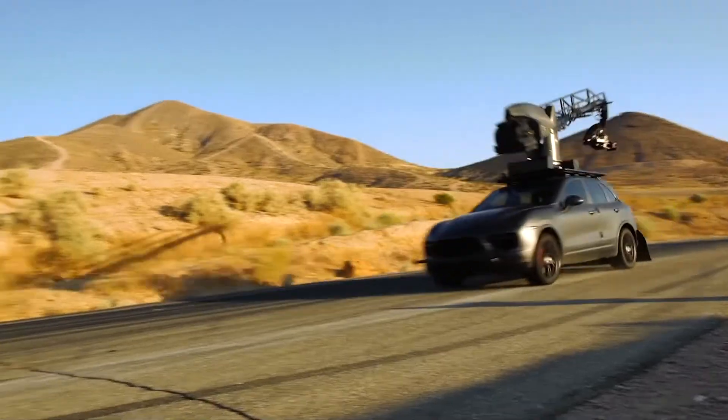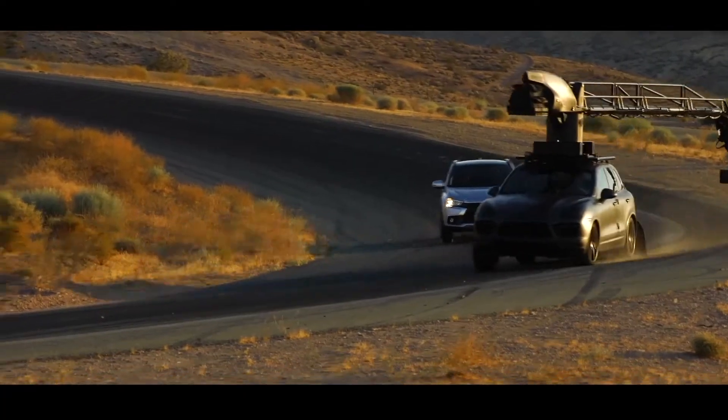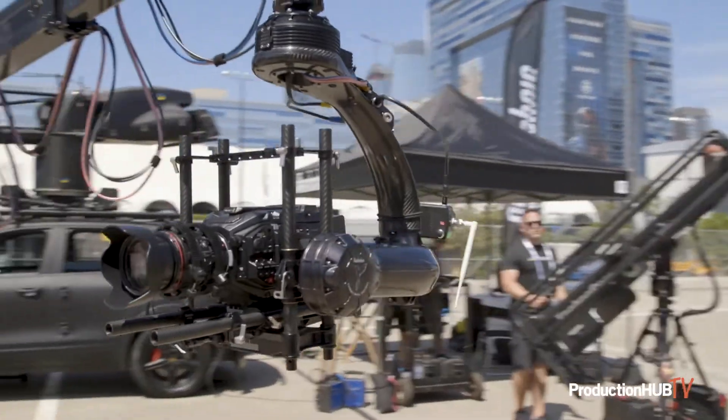Recently we also started working with the technoscopes, which are the new portable and compact telescopic cranes. We have a series of flight heads that can be paired up with them, and we are based in Los Angeles.